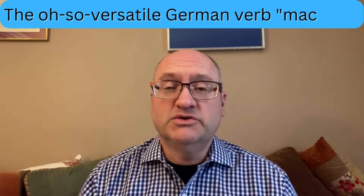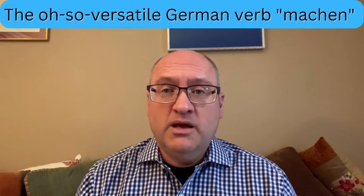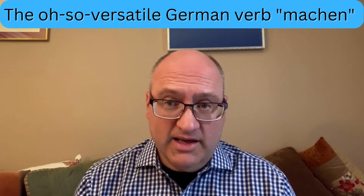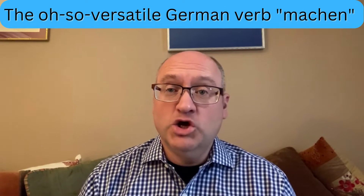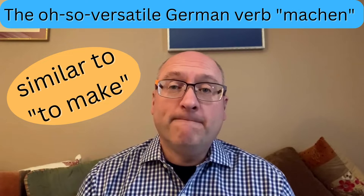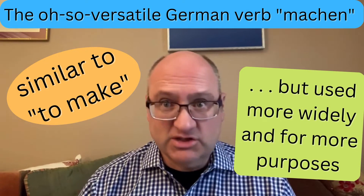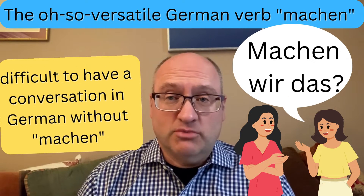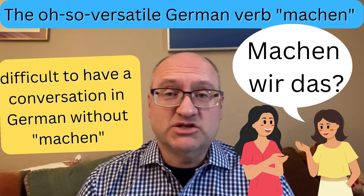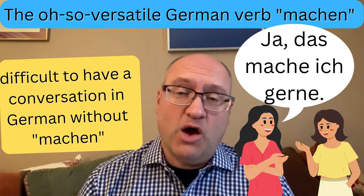Perhaps no other verb in the German language is used as much and is as versatile as the verb Machen. The German verb Machen has an English cognate and practical synonym in the verb 'to make.' However, the German verb Machen is used more commonly and applied in so many more situations. It is unthinkable for Germans to have any lengthy conversation without the verb Machen — that's how essential it is.